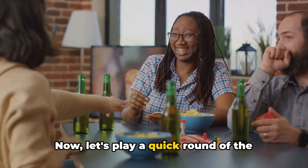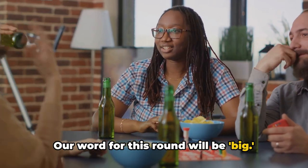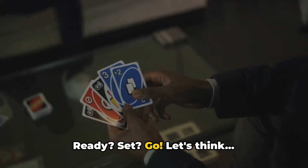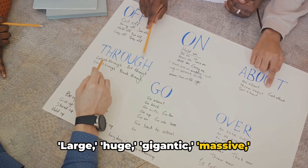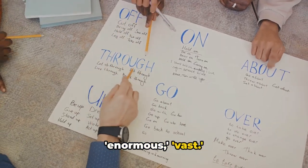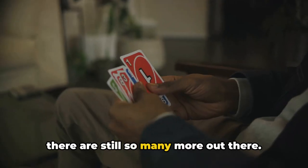Now let's play a quick round of the Synonym Challenge. Our word for this round will be big. Ready, set, go! Large, huge, gigantic, massive, enormous, vast. Wow, that's quite a few synonyms — and there are still so many more out there.